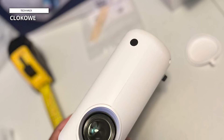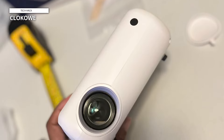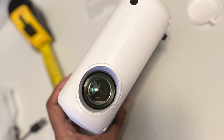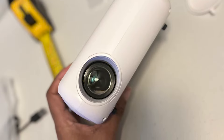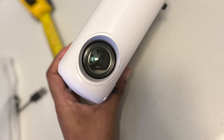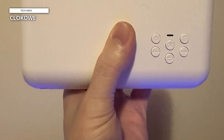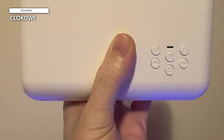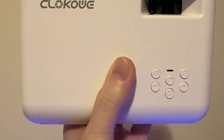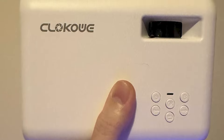The mini projector from Clocawee is a compact and portable device that delivers stunning image quality. With its 9,000 lux brightness and support for full HD 1080p resolution, it provides a natural, dynamic, and color-vibrant projection. The projector features advanced LED technology and uniform illumination to ensure clear and bright edges. It also incorporates diffuse reflection technology to protect your eyes from tiredness. The mini projector is small enough to fit in your bag and supports multiple device connections, compatible with smartphones, tablets, laptops, and game consoles.